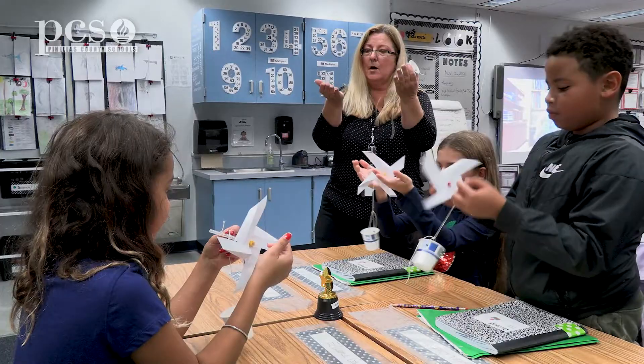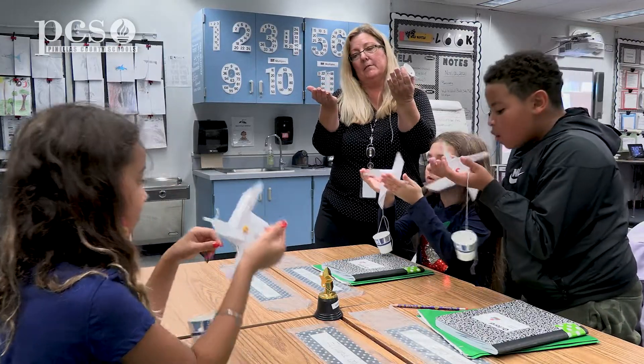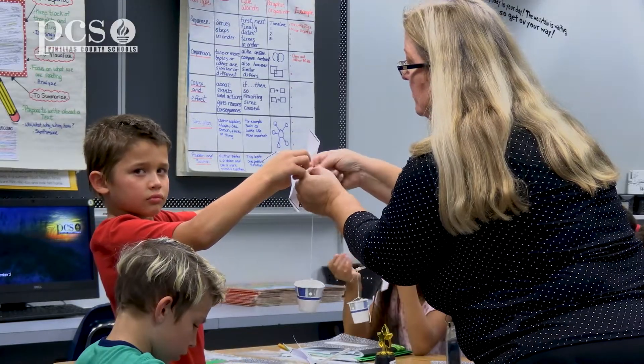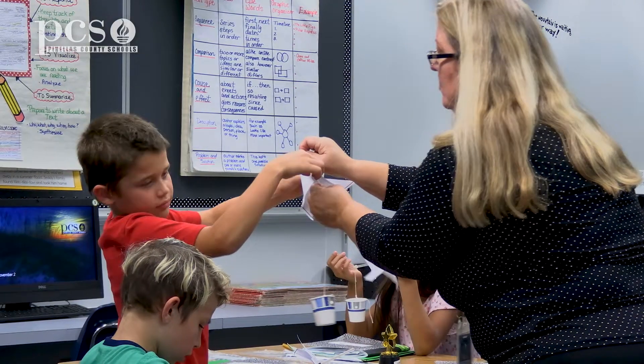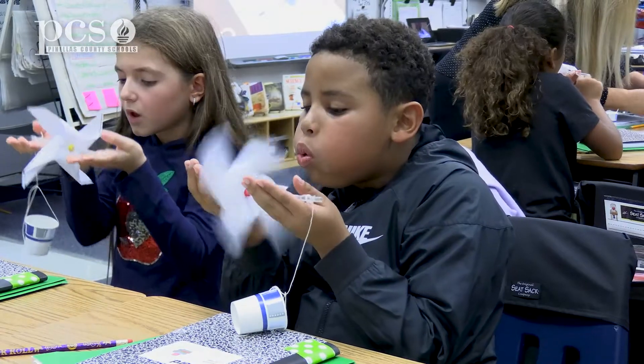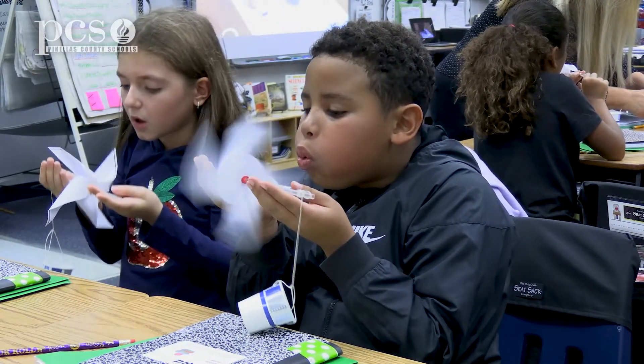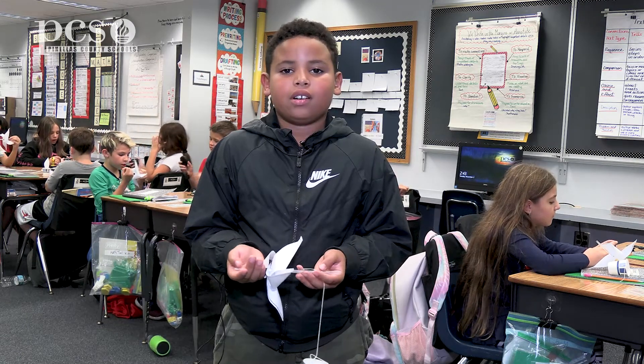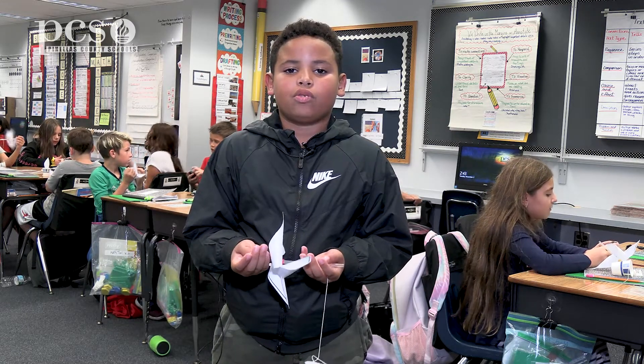This is one of those activities that they can build, they can create, they can change things, they can brainstorm ideas and think of different ways that they might change it and make a difference. It gives us a reason to study and learn about energy and gives us a reason to speak out.